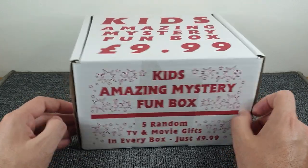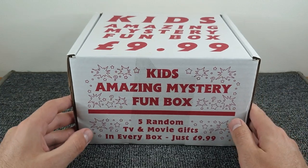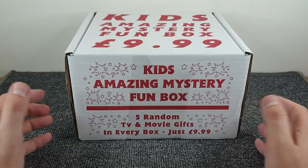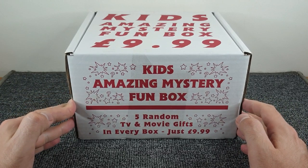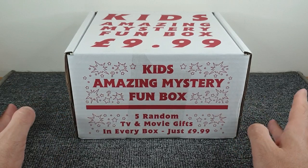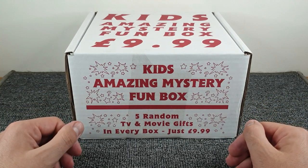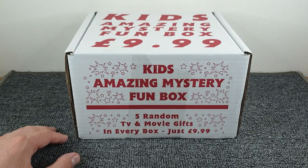The box is priced at £9.99 and the description is literally the same on all four sides. There's nothing about a minimum value — it doesn't say a minimum guaranteed value of £24.99. So basically we're buying five kids' TV and movie items for £9.99. In the interest of fairness, I'm going to judge this as if I were offering it to a child as a present — if the quality is good enough for them.